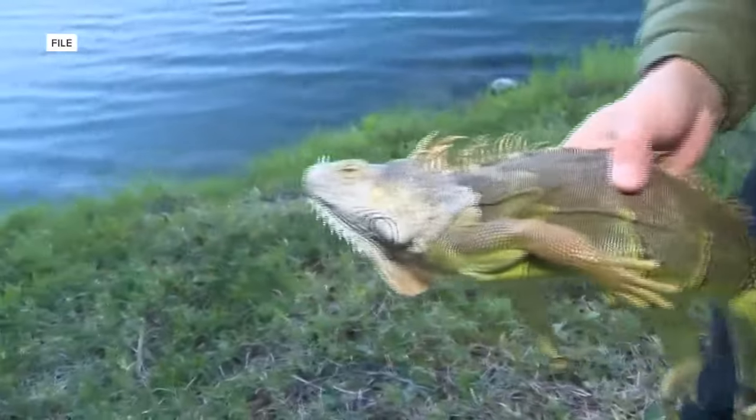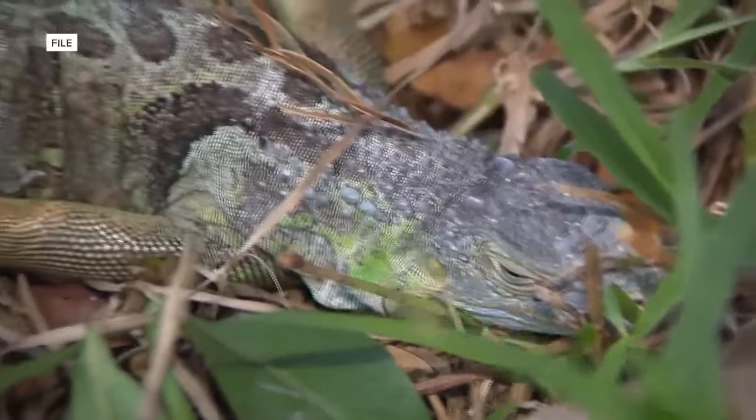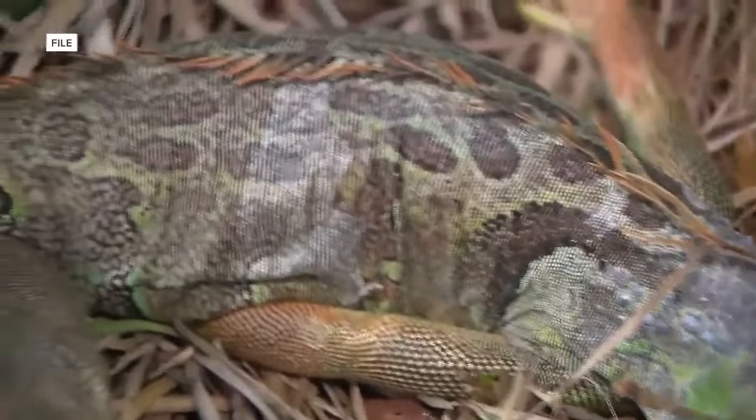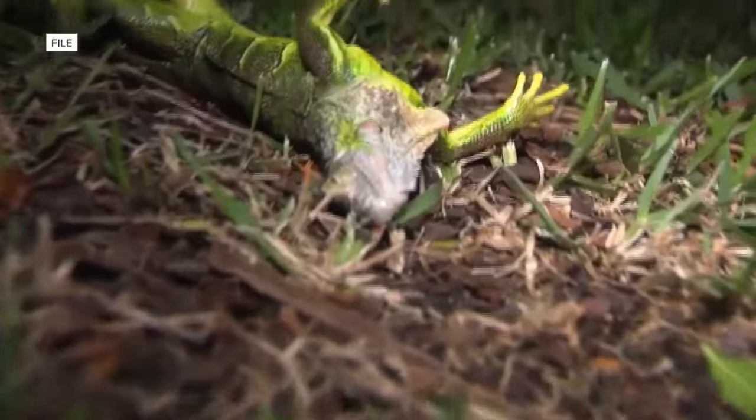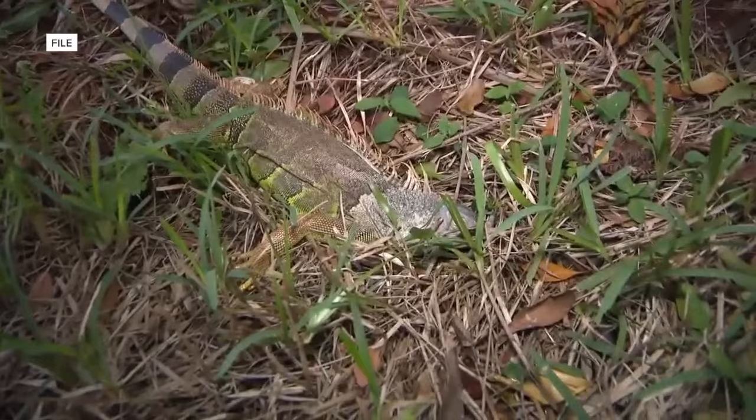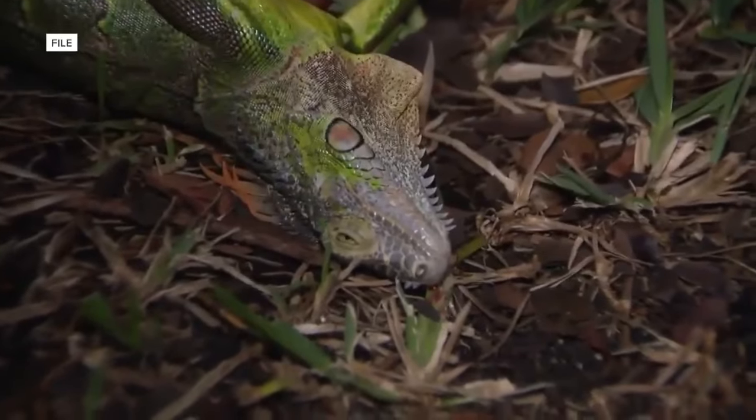So what do you do? FWC says if you find a stunned iguana, you should humanely kill it or contact a professional pest control or wildlife trapper. Iguanas can cause damage to sidewalks, foundations, and seawalls because they dig burrows, which is why FWC says you should kill them.